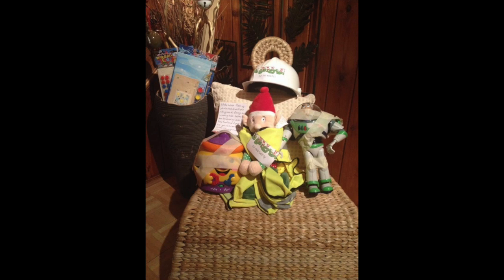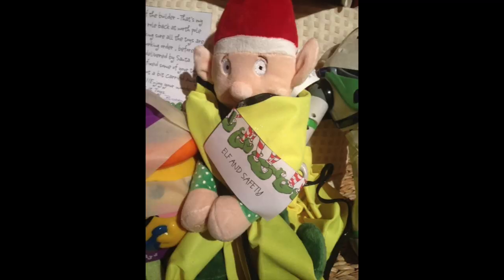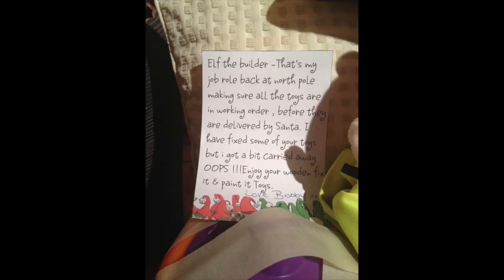Our elf has a job back at the North Pole — his job is elf and safety. One year he got the masking tape out and decided some of the toys needed help, but got carried away. He chose Grace's favourite Buzz toy and put masking tape around it, and Grace was not happy that he'd touched her Buzz. It was really quick for Bobby to do and really, really good fun.